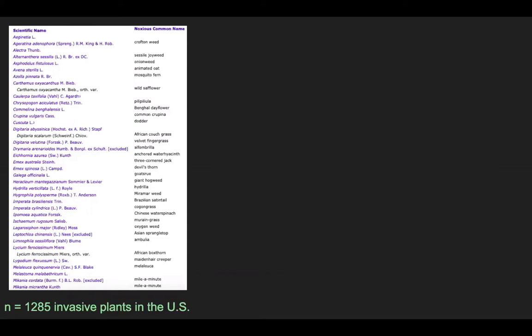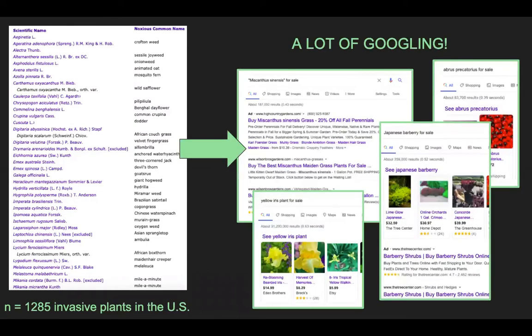To figure out what species were for sale, we did a lot of Googling. For each of 1,285 species considered invasive, we conducted standardized internet searches for their sales and recorded information about any types of availability we found. We used Google and also a database of nursery catalogs run by the University of Minnesota libraries, and collected this information for each species.